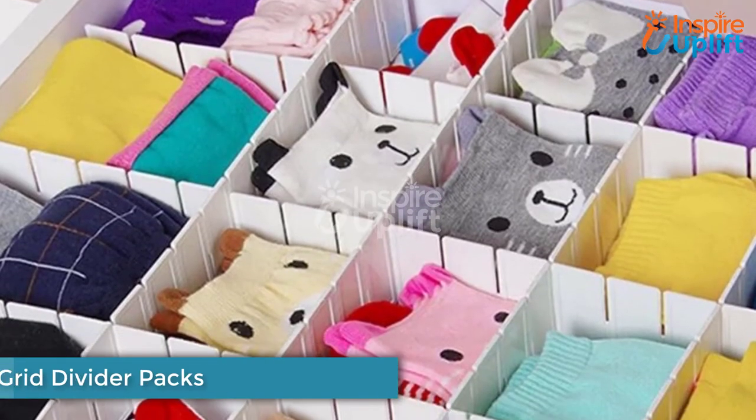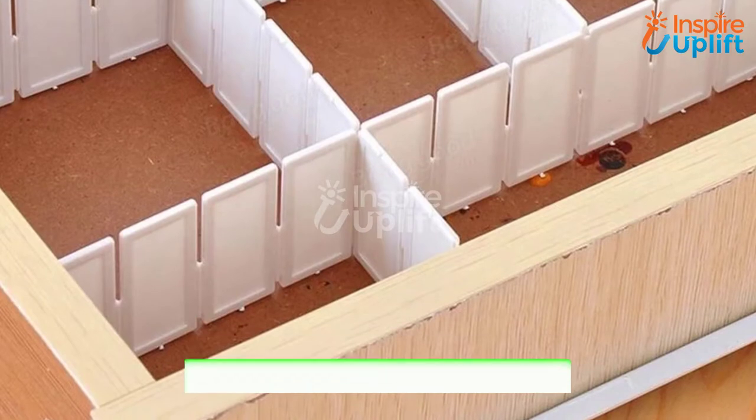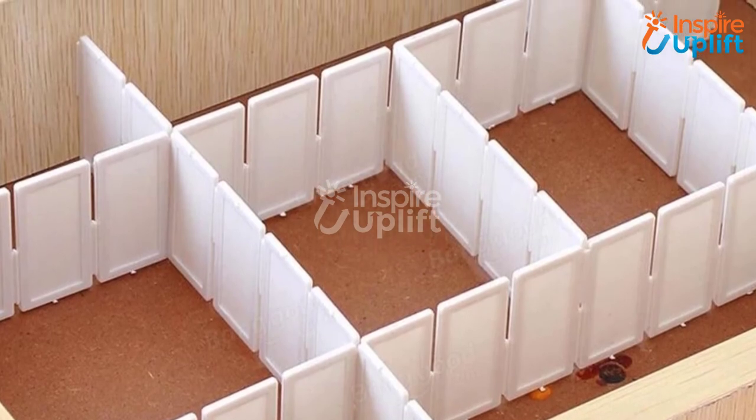At number 5 we have Adjustable Grid Divider Packs. These blocks can easily be installed and then adjusted anywhere, and used to keep undies, baby clothes, jewelry, small knickknacks, and makeup. So arrange the divider pack in your drawer and put everything in there.